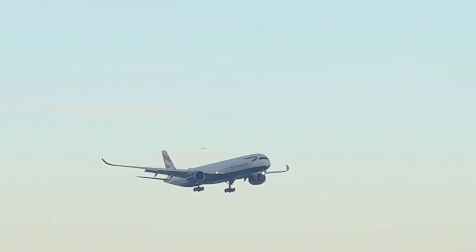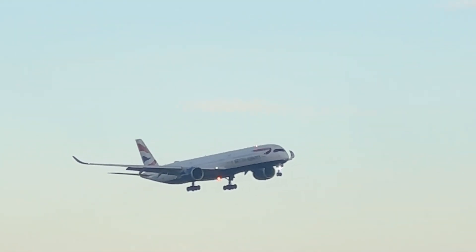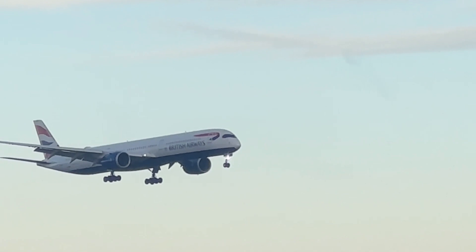Beautiful British Airways Airbus A350, coming in from Toronto. It's a rather fresh morning.